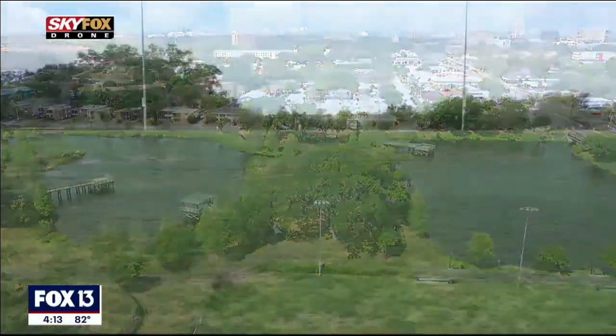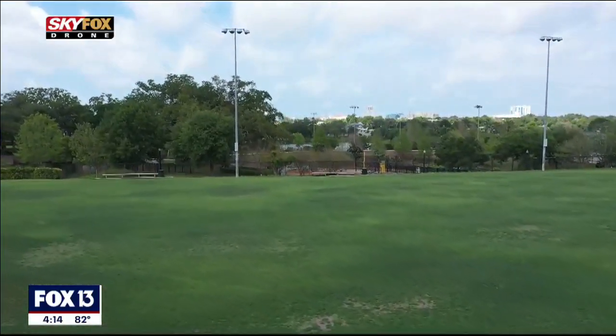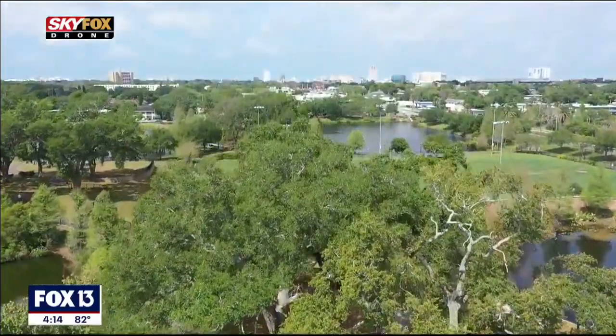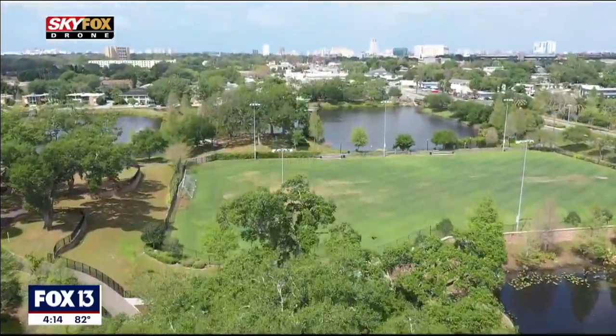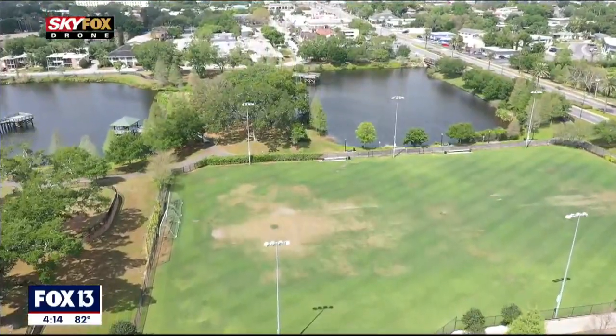Glen Oaks Park is also home to a few soccer fields. People come out here and practice — we have leagues that play out here and use the fields all the time. Of course, they're not being used right now, but in normal times and everyday life, these soccer fields are used almost on a daily basis.